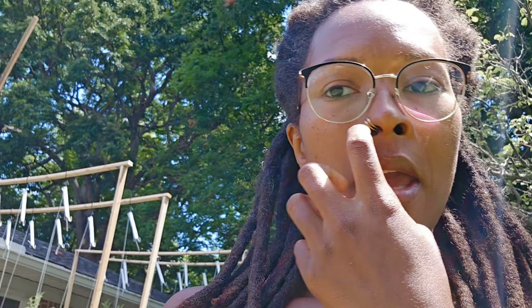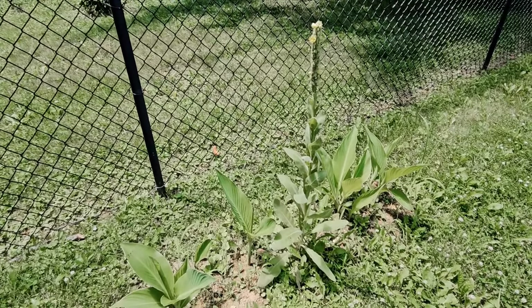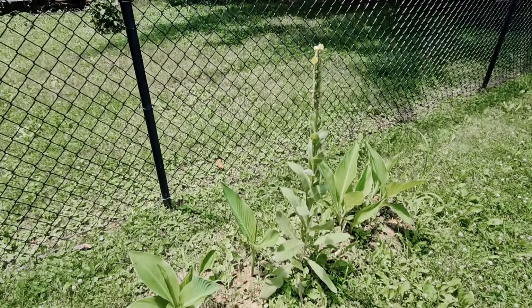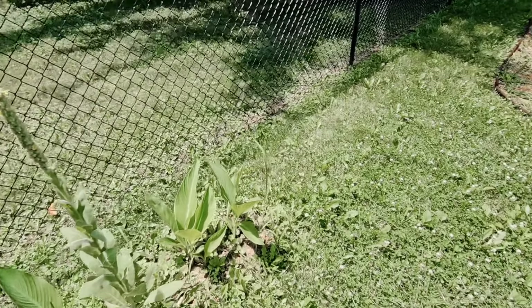And then look at this — this little voluntary mullein. I want the flowers to open so I can make some ear oil with the flowers from the mullein.